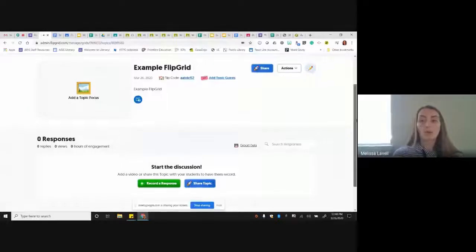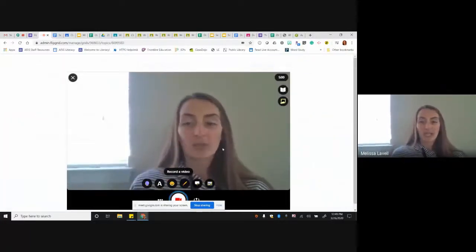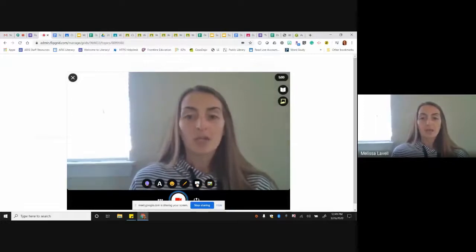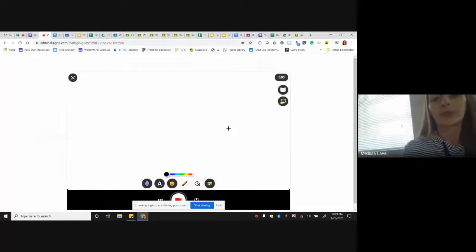Melissa, show your screen and walk us through a couple of things. Using Flipgrid, my students record a video answering a response or showing how they're working on a math problem. I have an example Flipgrid here — if a student was having a problem, I could record a response back to them using the whiteboard feature. You can choose either a whiteboard or a blackboard feature, and then record it back to your students to walk them through a problem.